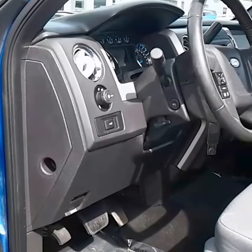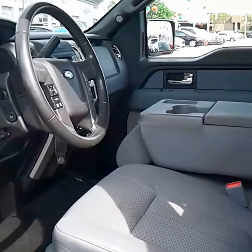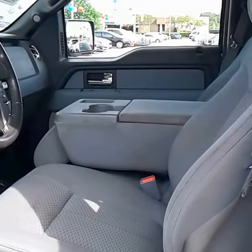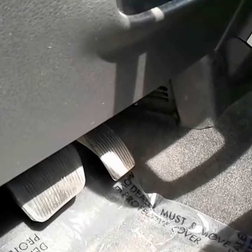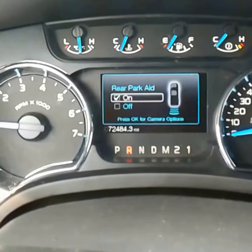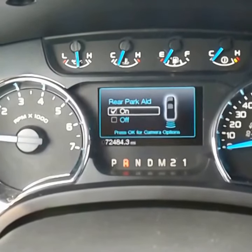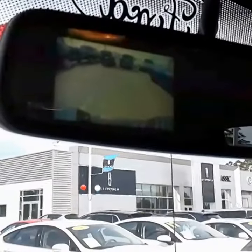This XLT is equipped with the convenience package, plus package, as well as the Chrome package. Equipped with power adjustable pedals, a reverse sensing system, and a reverse camera.